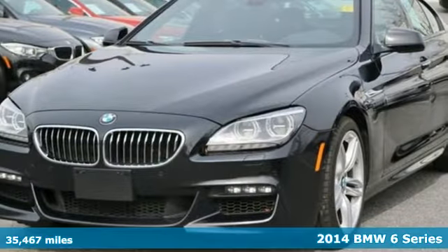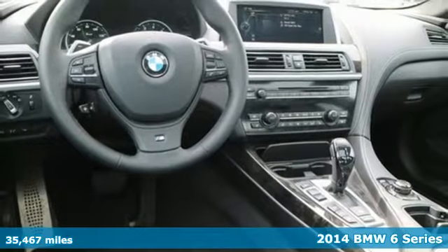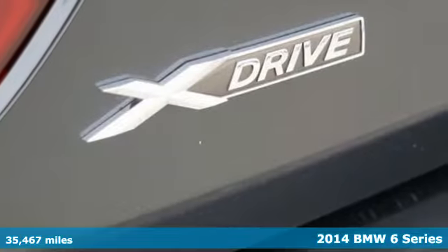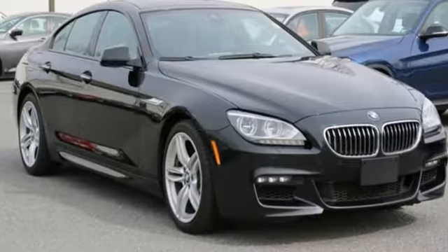Here's a 2014 BMW 640 XI Grand Coupe. BMW creates something entirely new for their lineup with two more doors than the 6 Series Coupe and a spacious interior that can seat five.